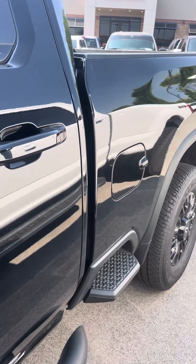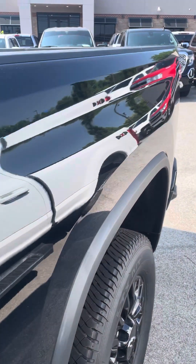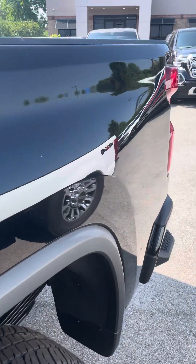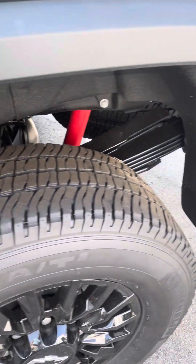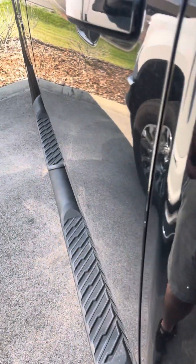So far, overall, the exterior looks great. I'm not really seeing anything major to point out. Let's take a look at the inside for you.